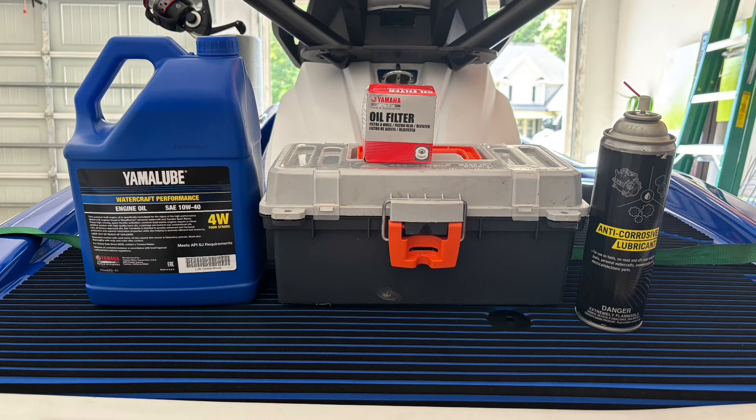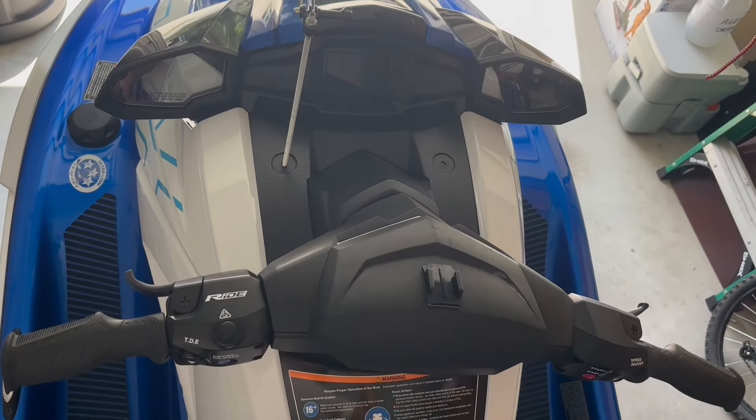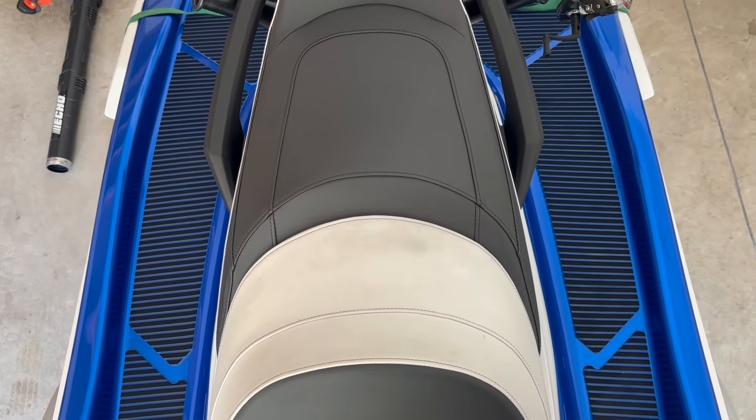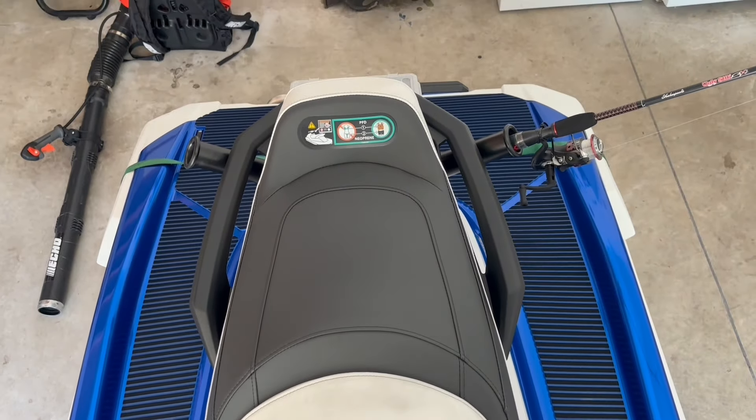Every screw in the engine gets sprayed to prevent further corrosion. This is just some top video of the footwells after I wash it — I take a vacuum and vacuum any remaining sand out of it.